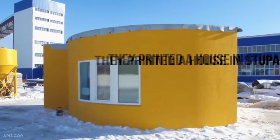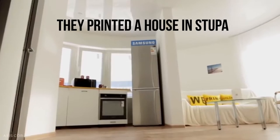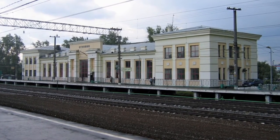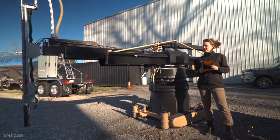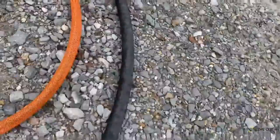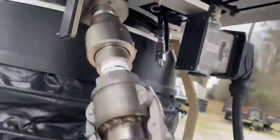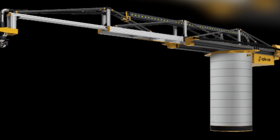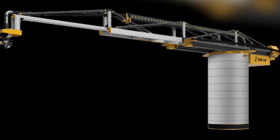APIs Core is another company that made headlines in 2017 when they printed a house in Stupino, Russia in just 24 hours. The house is made from a concrete mixture that will last for 175 years, accomplished using the APIs Core mobile 3D printer. According to APIs Core, their 3D printer can be transported and set up right at the construction site within 30 minutes and only requires two operators.